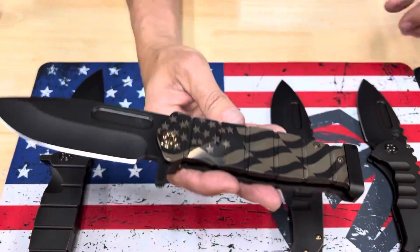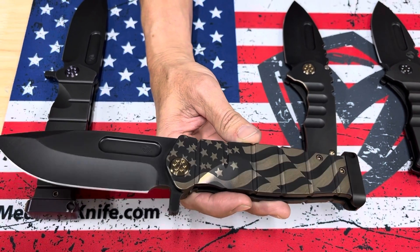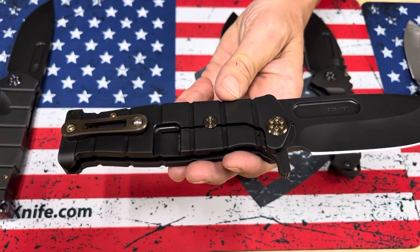USMC Fighter Flipper with the billowing American flag in gold. Very pretty. Gold hardware — that brass bronze hardware blends in beautifully — and a brushed brass bronze clip.